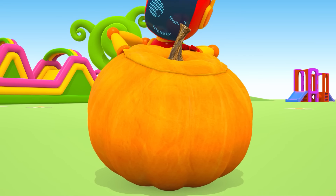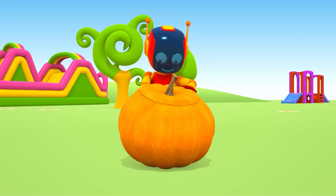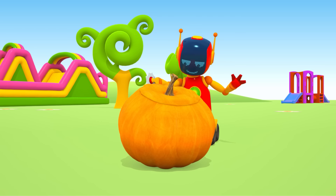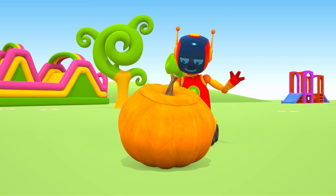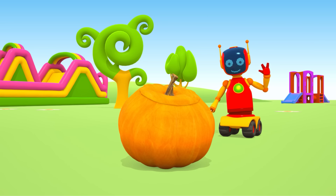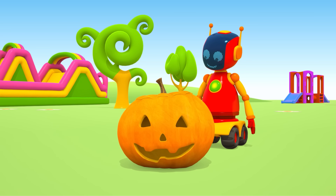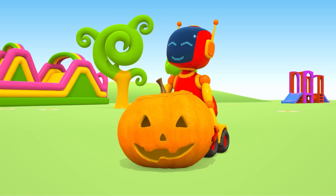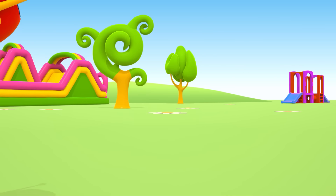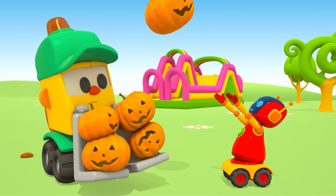Look, it's a big pumpkin. I wonder what the red robot does. He's cutting something out of the pumpkin. Hi Robot, what did you do? Wow! It's a great pumpkin for Halloween. It's very heavy but beautiful.